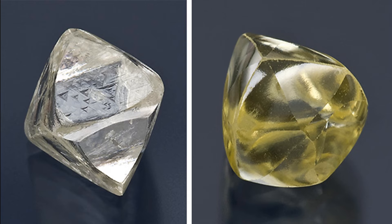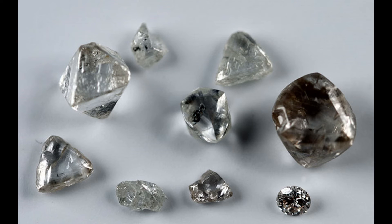The next test is luster. Diamonds, even when dry, have a tendency to look kind of greasy or oily on the surface. This unusual luster is called an adamantine luster, and it has to do with the very bright surfaces of the diamond. You can see on these crystals they look oily even though they're perfectly dry and clean — it's just a natural property of diamond crystals.